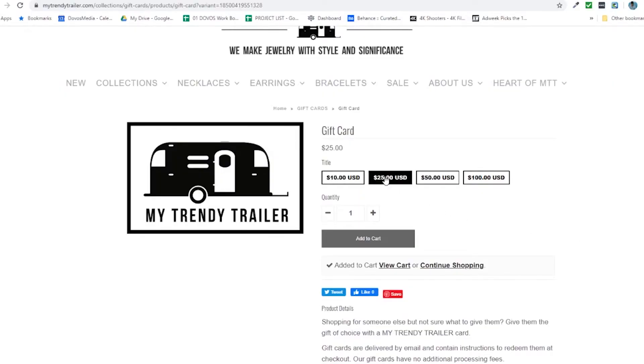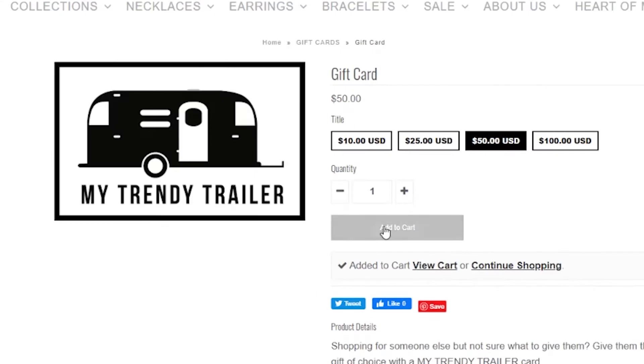If you are a loyal My Trendy Trailer customer, this is a great time to buy a gift card to use later. And if you're a guy and you have a lady in your life, comment or message us and we will help pick out the perfect piece — you don't even have to do the work, we'll do it for you.